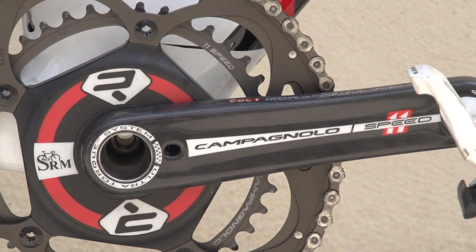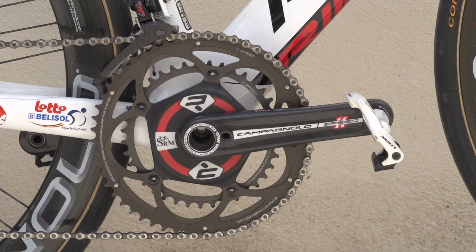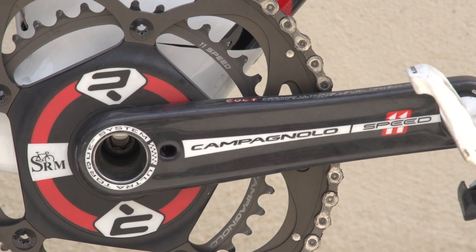The bike is also equipped with SRM cranks and head unit, and Greipel is running a 54 tooth outer chainring for the sprints, combined with a standard 39 tooth inner chainring. Crank length is 172.5mm.